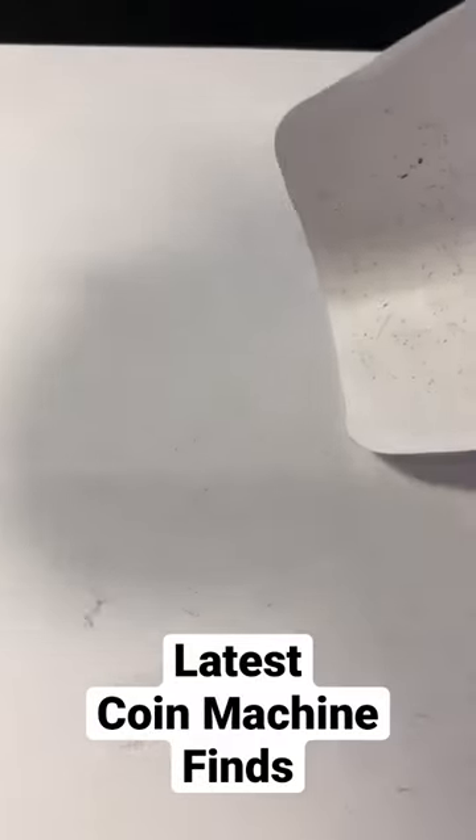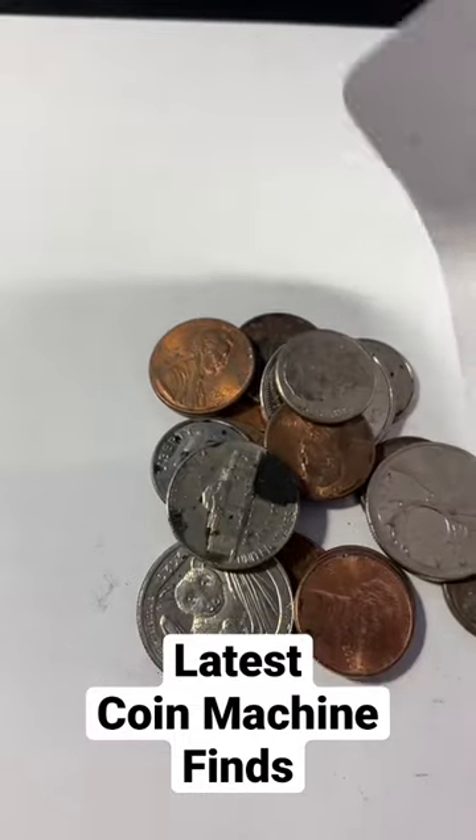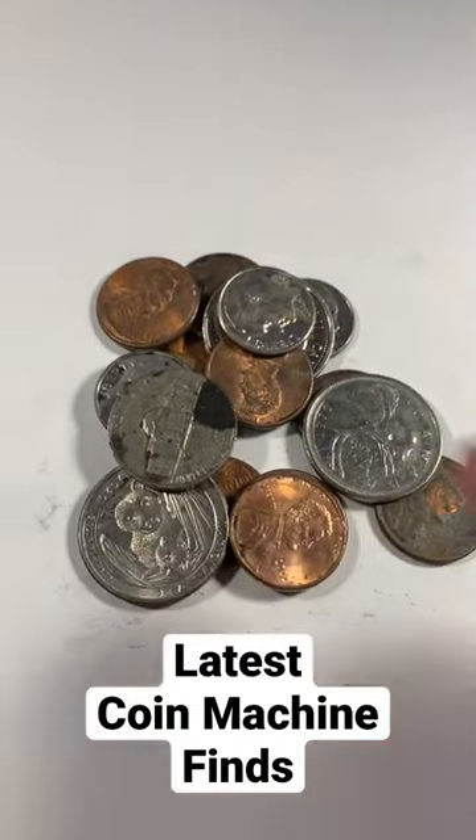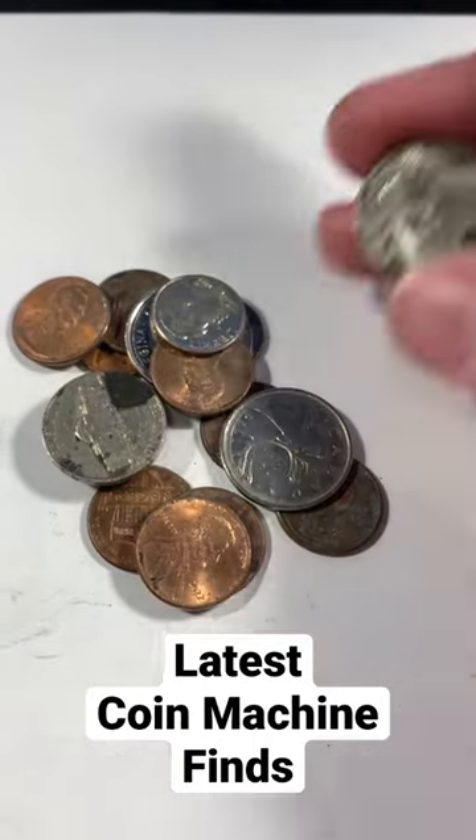Here are my latest coins from the credit union coin machine. These coins are really nasty, so I had to put them in this envelope. We've got a bat quarter — it is not a W mint mark, it's from Philly.